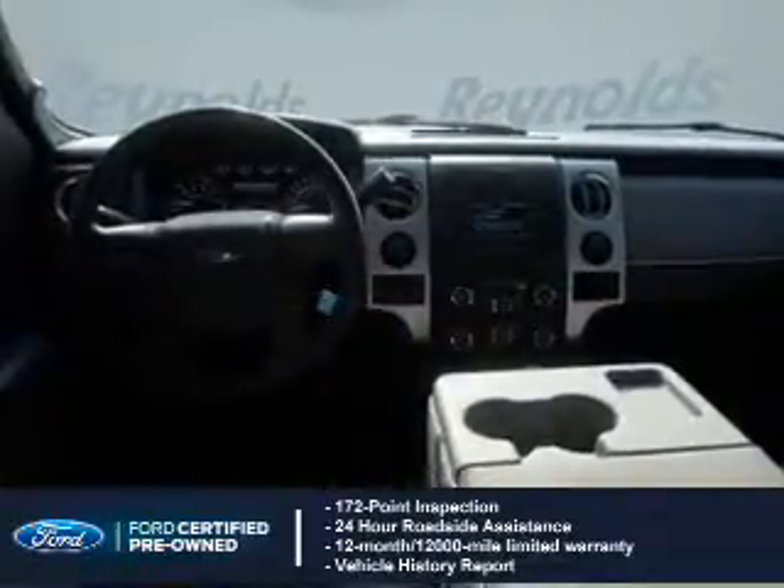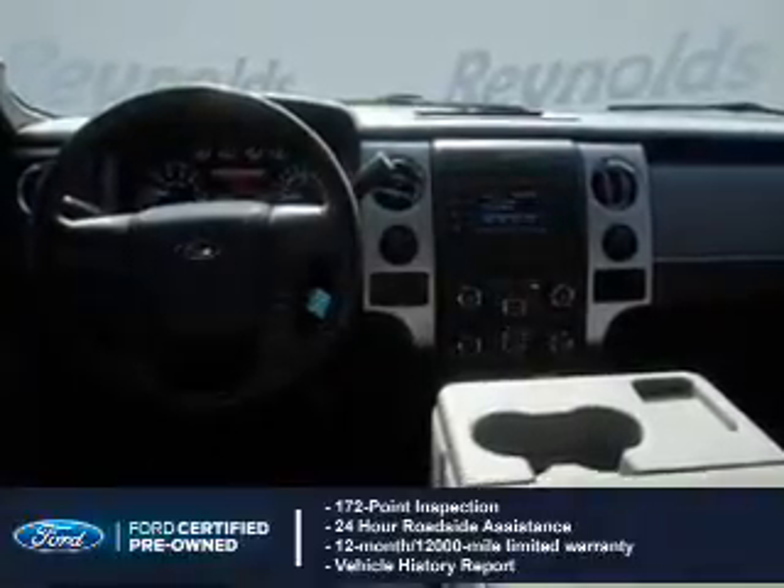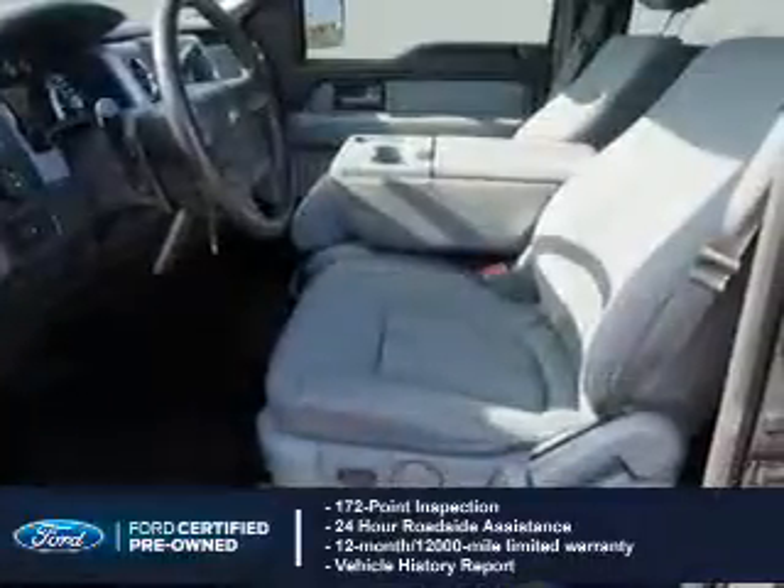A 12-month, 12,000-mile comprehensive limited warranty, plus a 7-year, 100,000-mile powertrain limited warranty coverage.